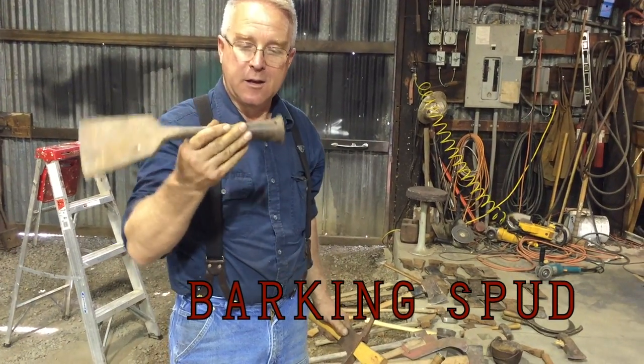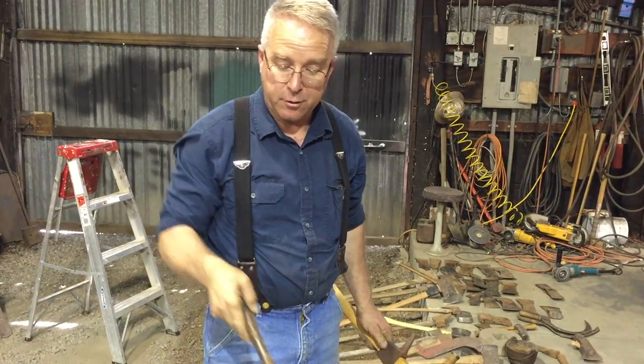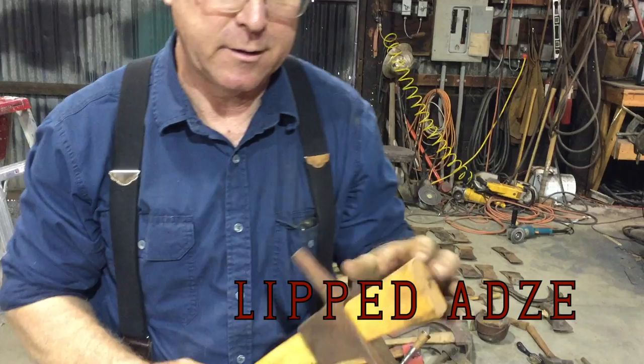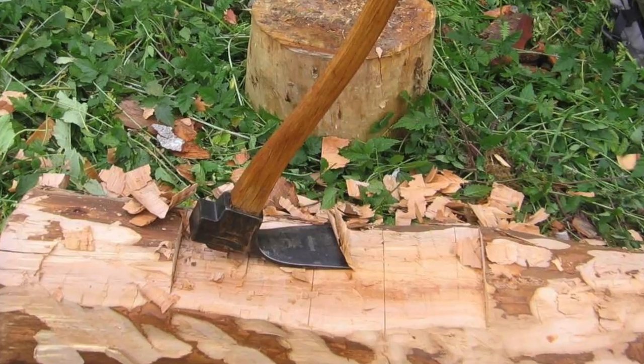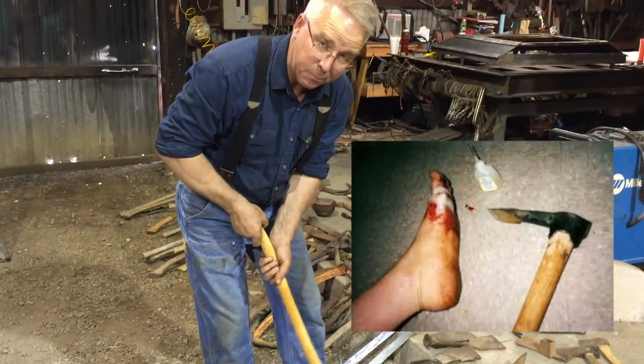This is a barking spud that has been gravely abused — it's been used as a chisel — but on a wood handle this is used to peel the bark off of a tree. This is a lipped adze on a handle that doesn't fit it. This was used to hew a log into a beam configuration. Also handy for cutting slices in your boots.